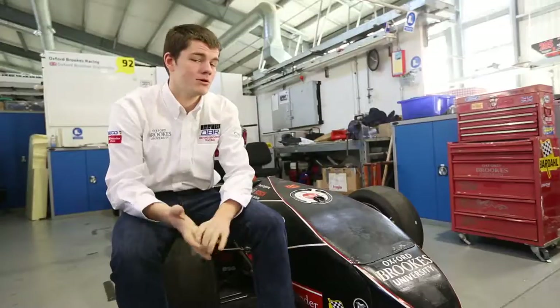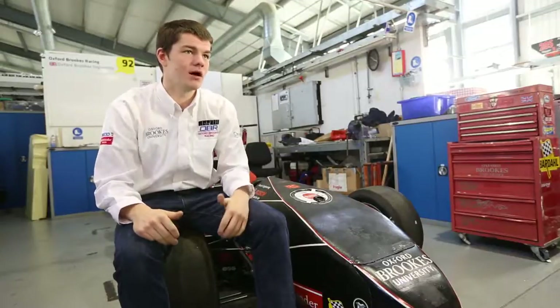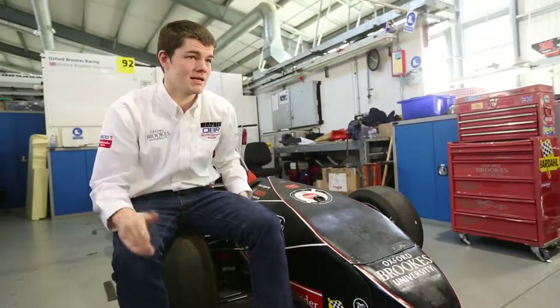I've been involved in Formula Student since day one. I've had the opportunity to drive the car, to work with the race engineering side and learn how to set up a car in different conditions — wet and dry. I've worked with different types of powertrain, both electric and petrol, and the experience with both helped me get my placement with Mercedes. I've also had the chance to apply aerodynamics, suspension and chassis design to a practical application very soon after learning it in class, rather than years or decades away.